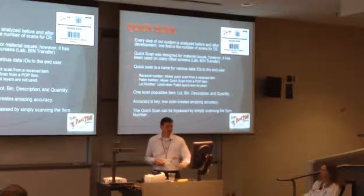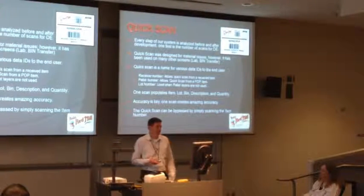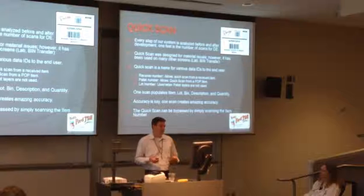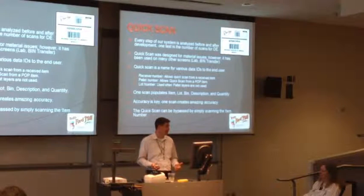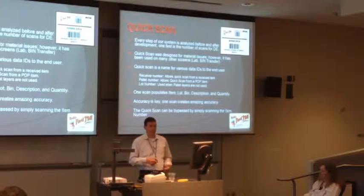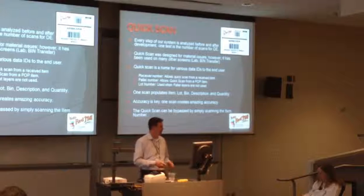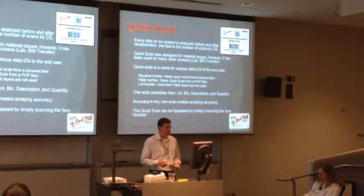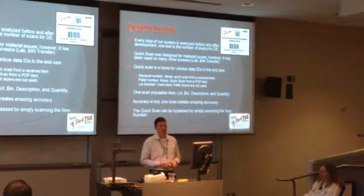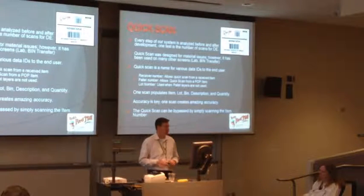When I design, every step of the system is analyzed - meaning we look at every step, everything somebody is entering into the system, and ask: do we really need to do that? Can we find it from a lookup or through SQL or through some kind of smart analysis of the data, and not make them input it on the gun? My goal for my team is for every process we do, I want one step. In some cases it's impossible, but if it's possible at all, that's how we're going to do it.